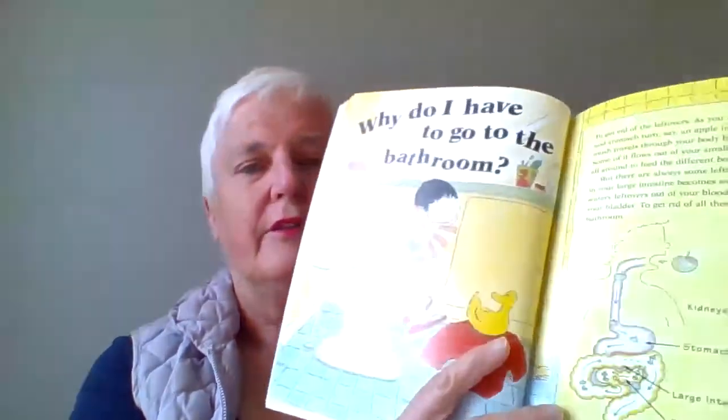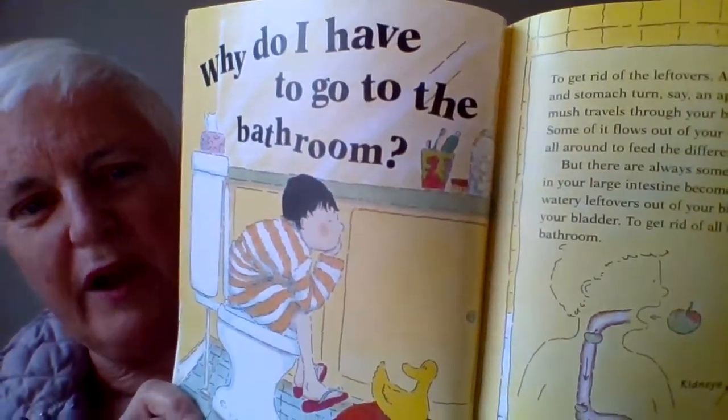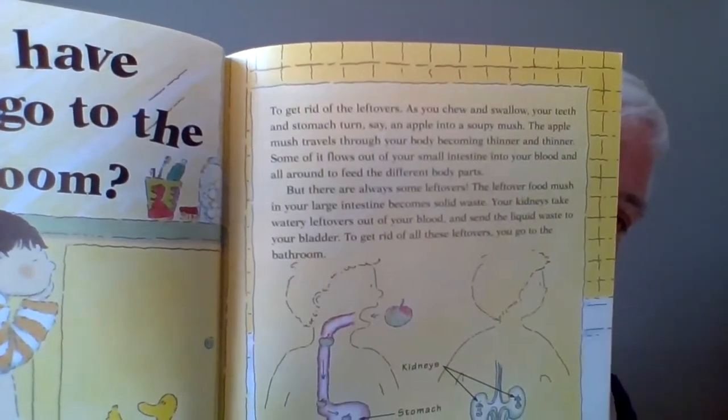The little boy is sitting on the toilet and says, why do I have to go to the bathroom anyway? And the simple answer to that is to get rid of the leftovers.